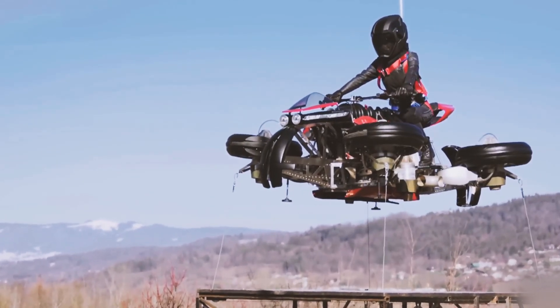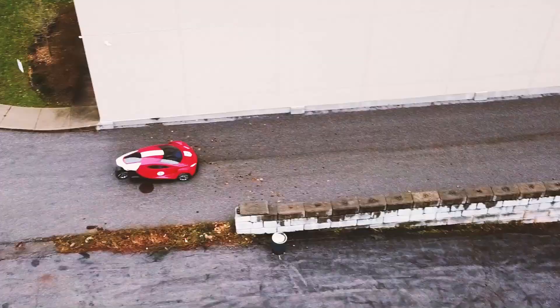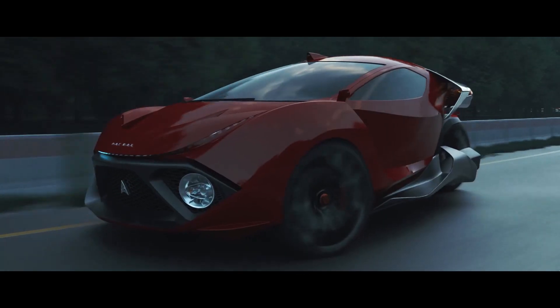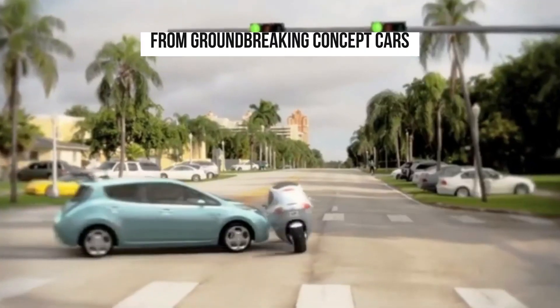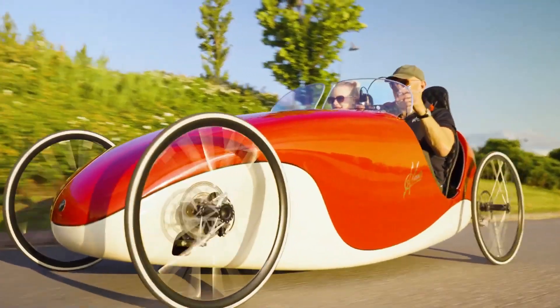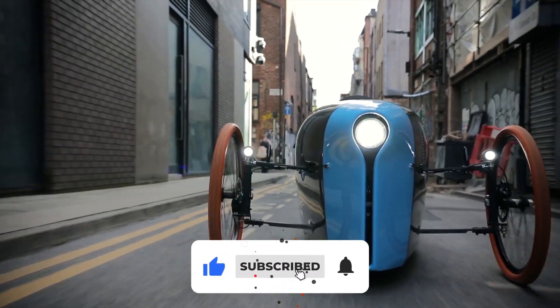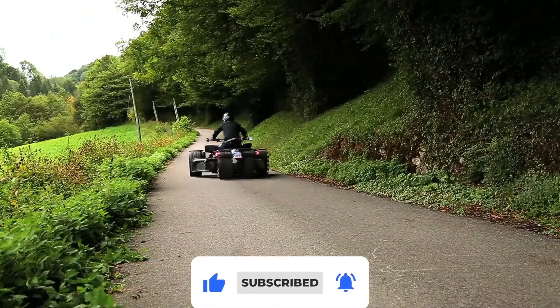Hey everyone, welcome back to Tech Team. If you're a fan of cutting-edge technology and futuristic transportation, you're in for a treat today. We're diving into futuristic transportation, exploring some of the most mind-blowing vehicles ever created — from groundbreaking concept cars to innovative personal aircraft. These vehicles are redefining how we think about mobility and technology. Curious to see which incredible vehicles made it on our list? Let's dive right in.